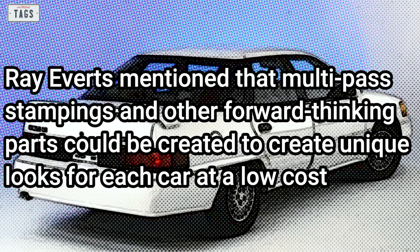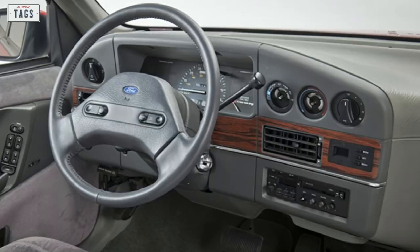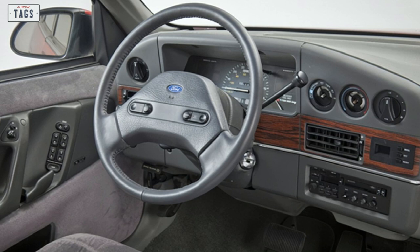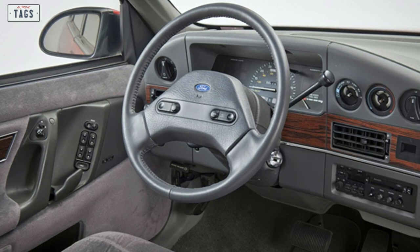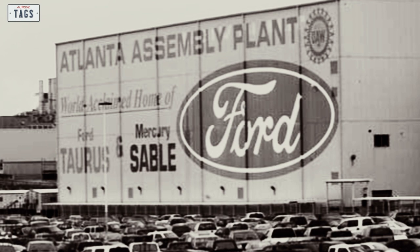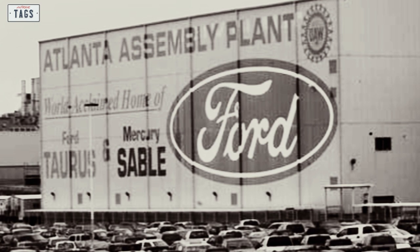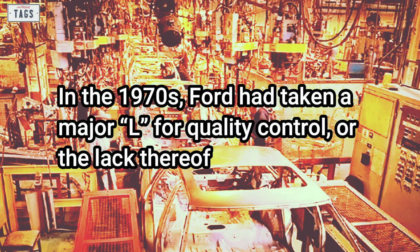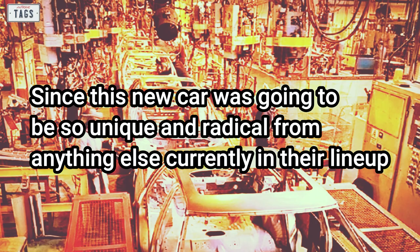Similarly, the supports for the front fascia were designed with multiple anchor points for the headlights and the light bar, yielding two results while keeping costs low. The interior design was led by Mimi Vander Molen. Much input was taken from customer clinics, helping create a far more user-friendly design than most domestic cars of that era had offered. The new cars would be built at Atlanta Assembly and Chicago Assembly, both of which were significantly revamped for better overall quality and assembly. Since this new car was going to be so unique, its quality needed to be up to par for customers to trust it.